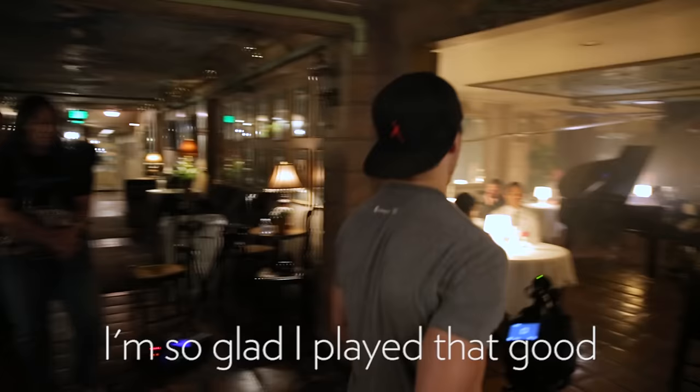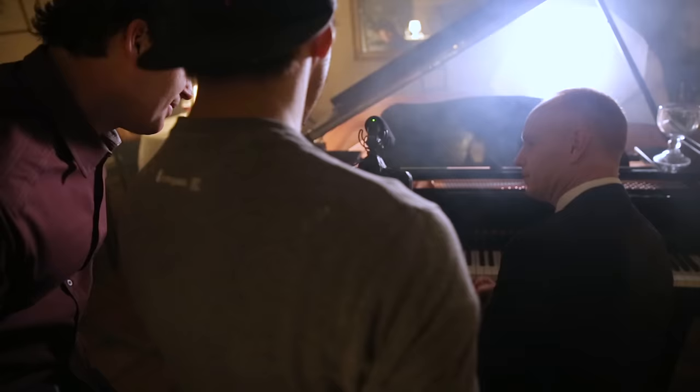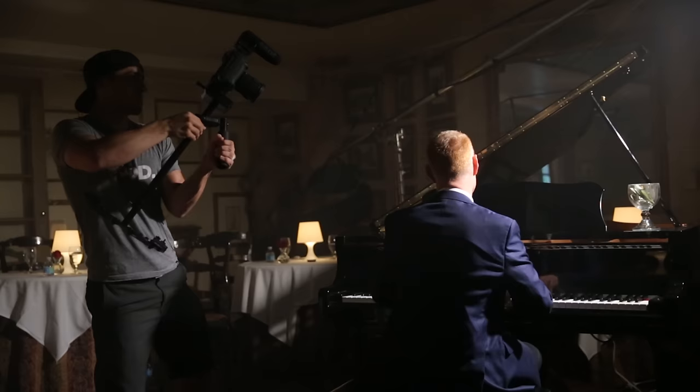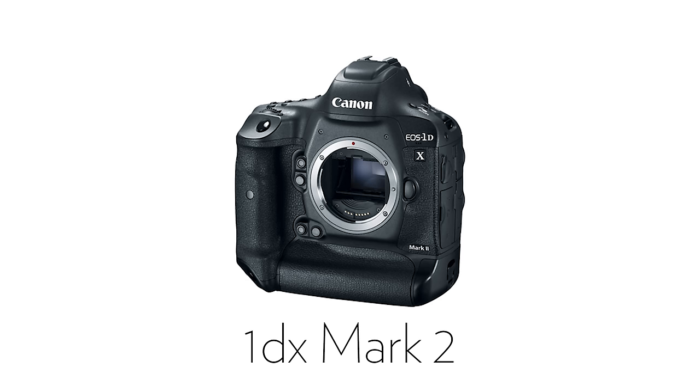After confirming a good take, I spent about an hour at the very end grabbing all the other angles we could use to cut in if any of the one-takes didn't work.